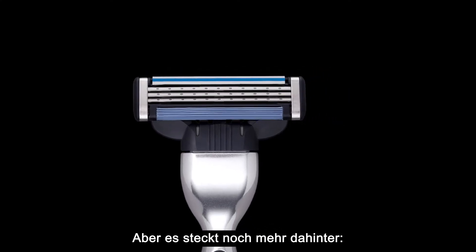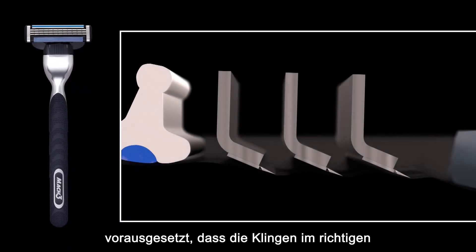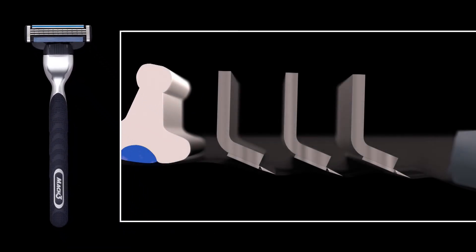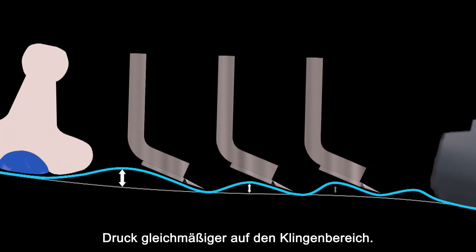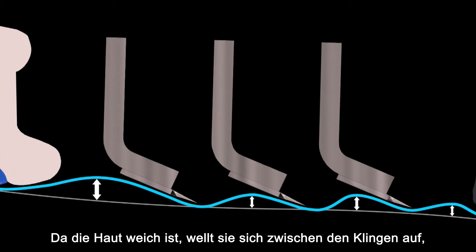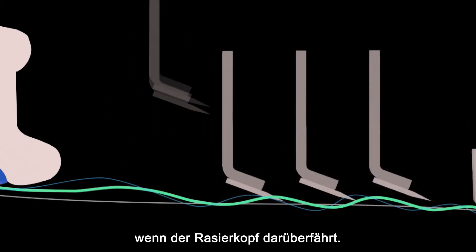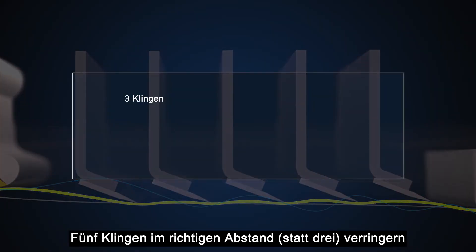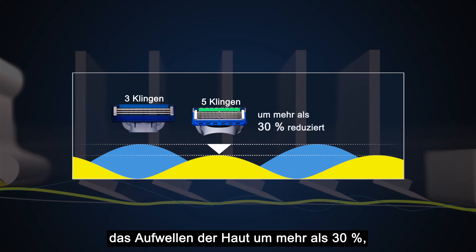Multi-blade razors also shave more comfortably, provided the blades are placed at the right distance apart. Multi-blade razors spread the load more evenly across the blade area. As the skin is soft, it bulges between the blades when the cartridge passes over it. But five blades at the right distance apart, rather than three, will reduce that bulge by more than 30%, which means the skin is more even.